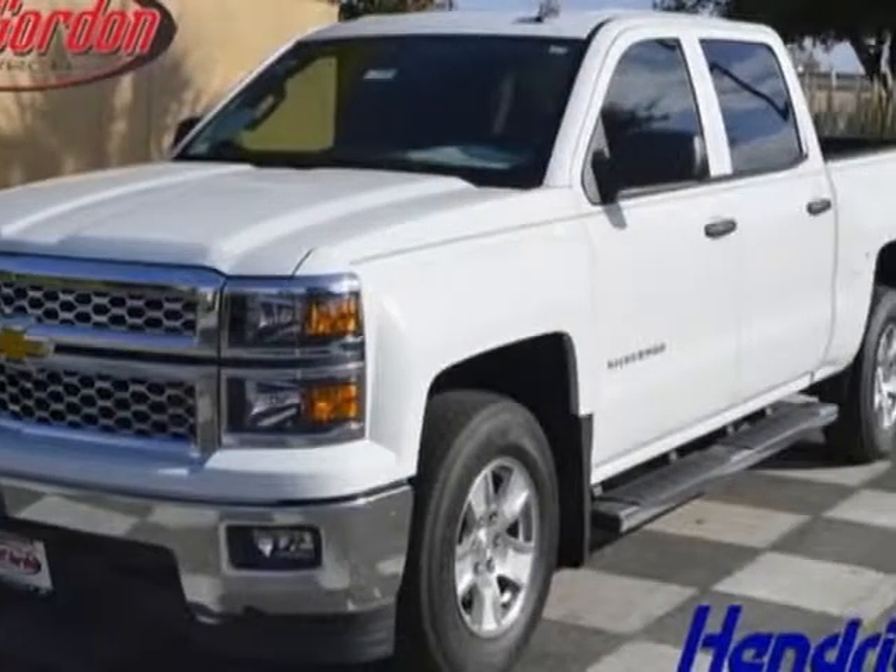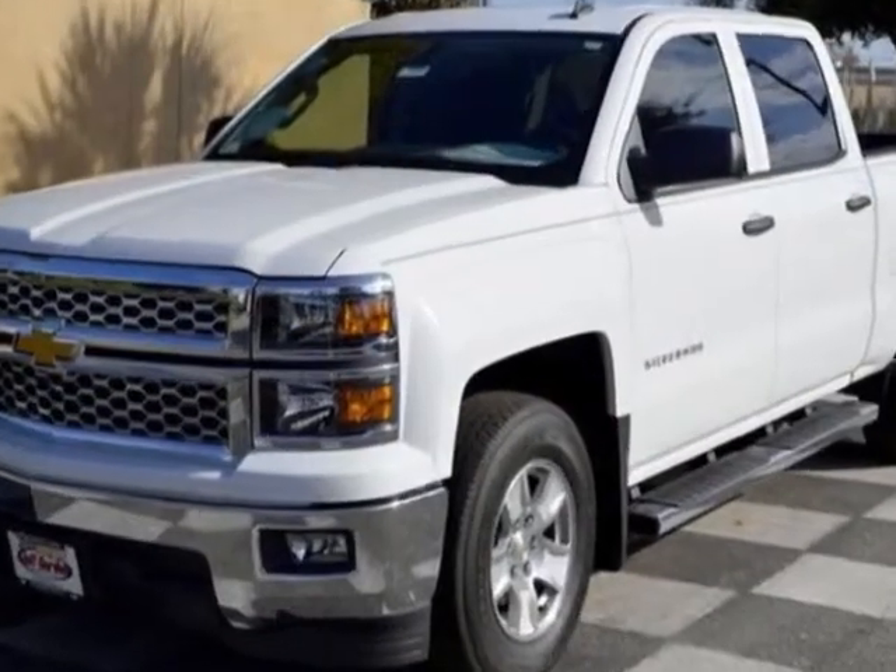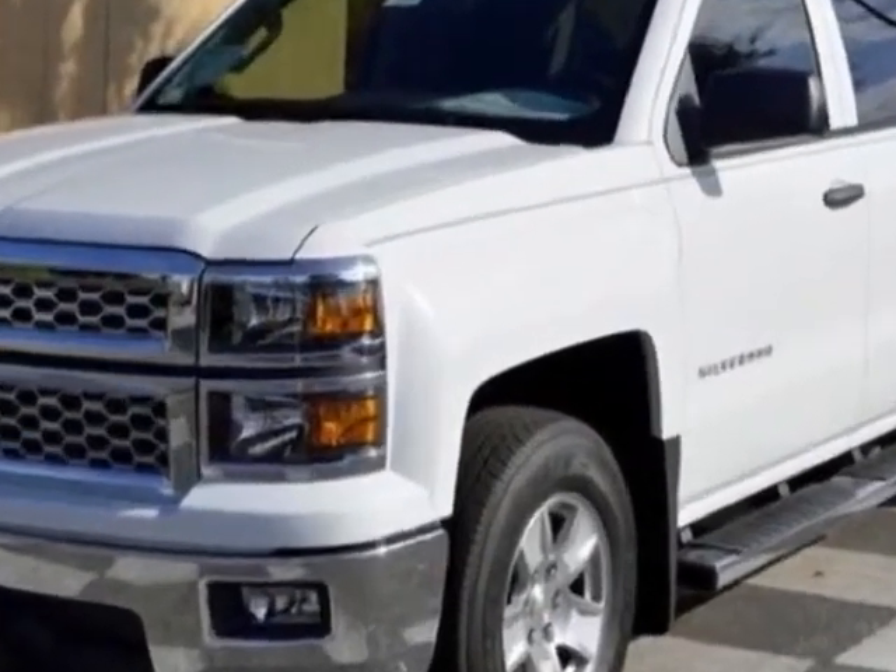Take a look at this new 2014 Chevrolet Silverado 1500. For your protection, this vehicle has a full factory warranty.